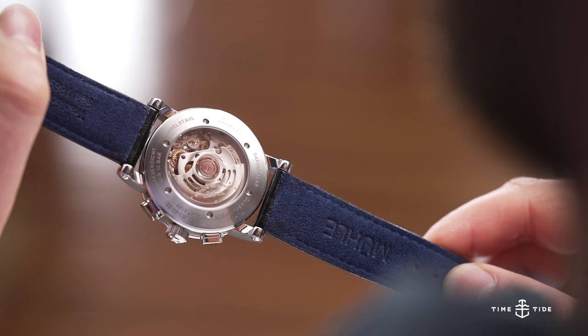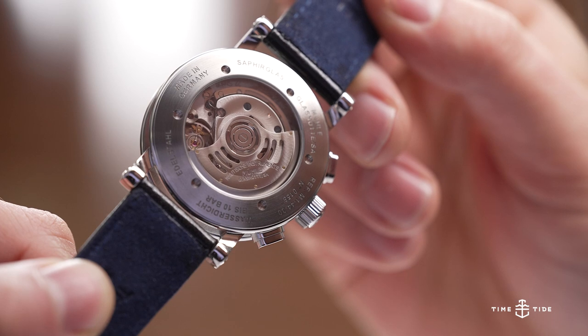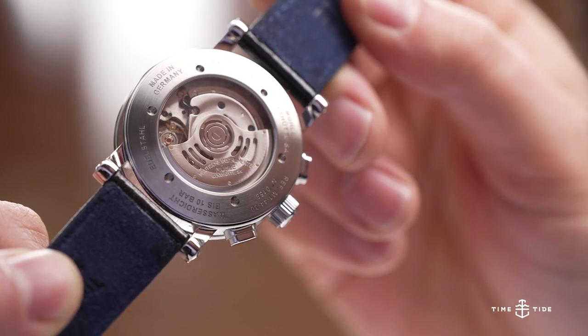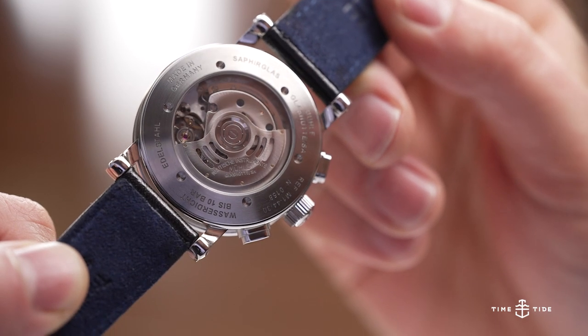The display caseback offers a look into the Caliber MU9149, a derivation of the Sellita SW500 with Mühle's patented woodpecker neck regulator, decorated with blue screws and glacé solarization.